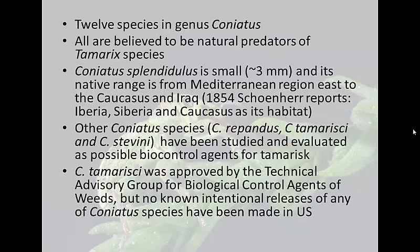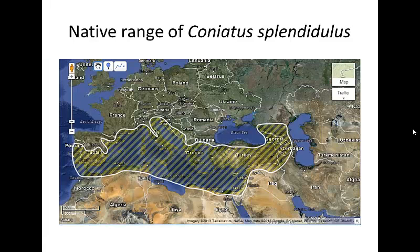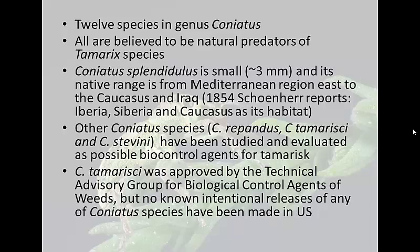There are actually 12 species in the genus of coniatus, and they're all believed to be natural predators of Tamarisk species. Out of those 12 species, three have been studied and evaluated as possible biological control agents. The splendigilus species is pretty small — about three millimeters — and its native range spans from the Mediterranean to Iraq, Caucasus, and up to Siberia. Interestingly, even though those three species were studied as biological control agents, there have been no known intentional releases of these weevils.